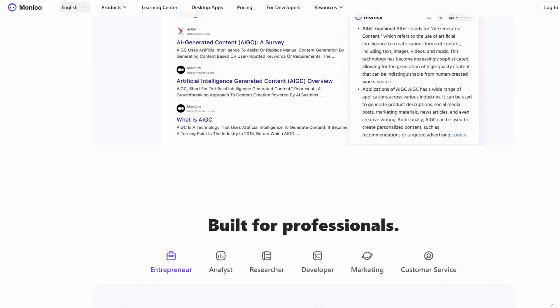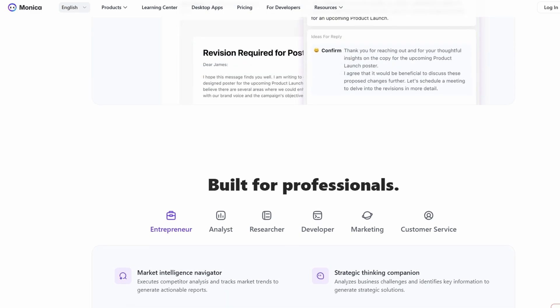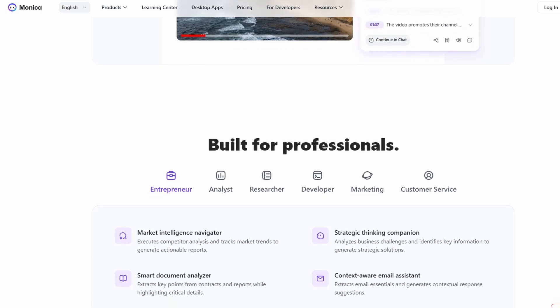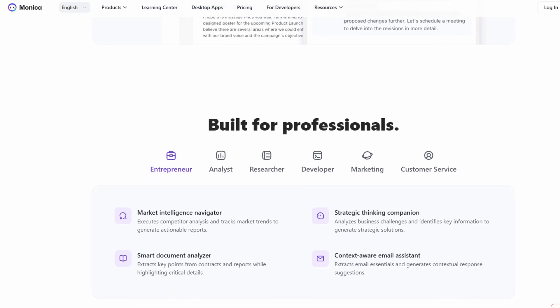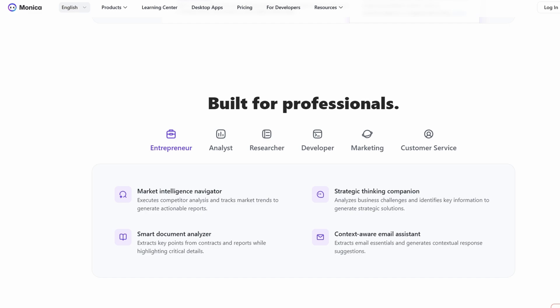When it comes to development work, Monica shines as well. If you've ever had to deal with repetitive coding tasks or wish you had a tool to speed up the development process, Monica has you covered. Whether you're writing code snippets or building websites, Monica's AI tools can generate code for you based on prompts, or help you troubleshoot issues when they come up.